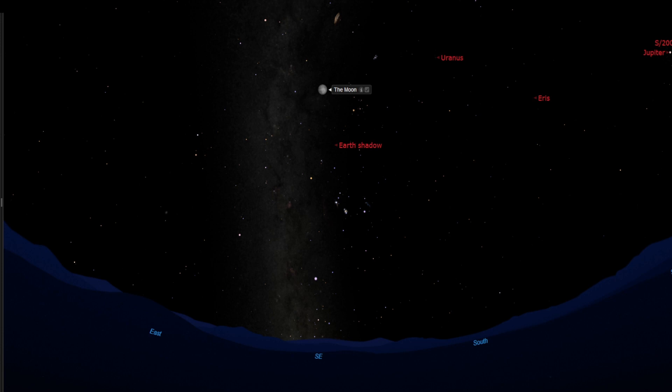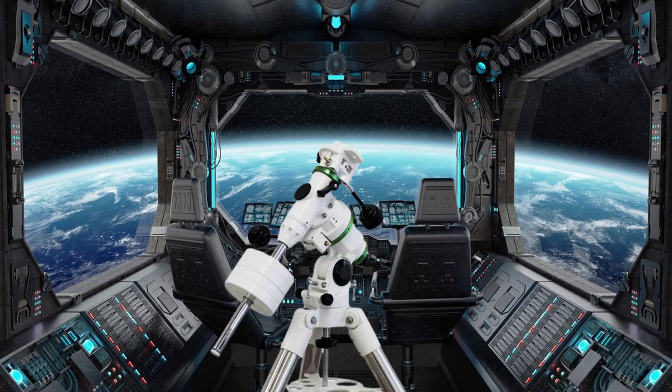Oh, and here's an early Christmas present from me — it's the SkyWatcher EQM 35 Pro mount. Thanks to all your subscribers! Now go set up, and may clear skies be with you. All right, thanks Uncle Cletus, and thanks to my subscribers. We have our target for tonight, so let's go!